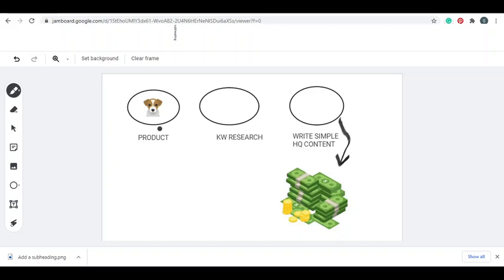This works in any niche - you don't need to be in the pets niche. It can work for the make money online niche too. So we're gonna find a product, do some simple keyword research, then write some high quality content on a website that has high authority. Let me show you how that's gonna work.